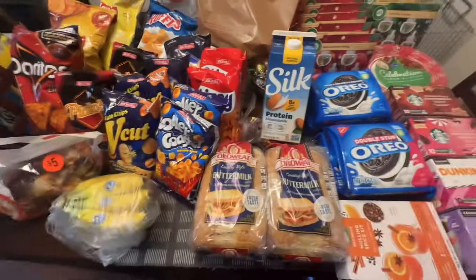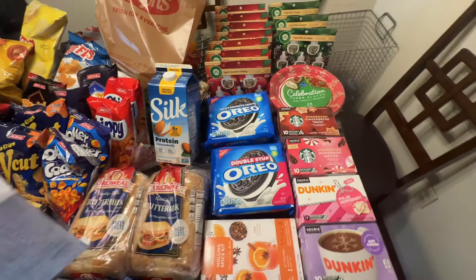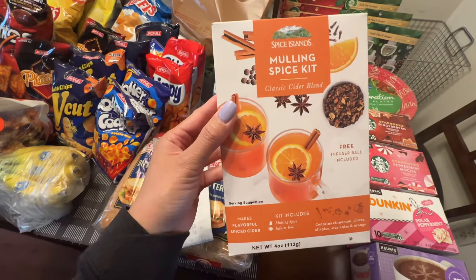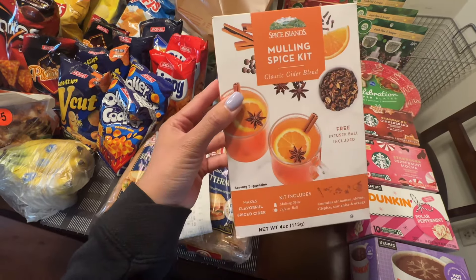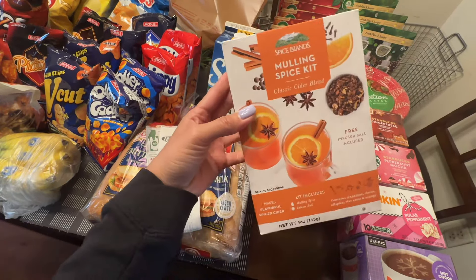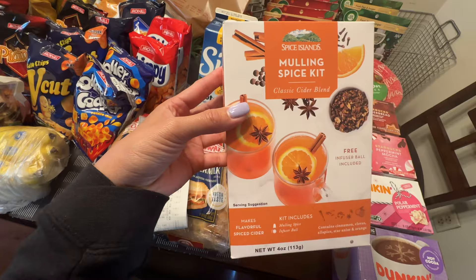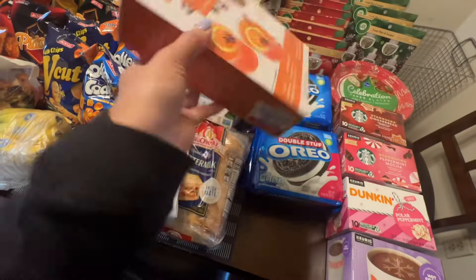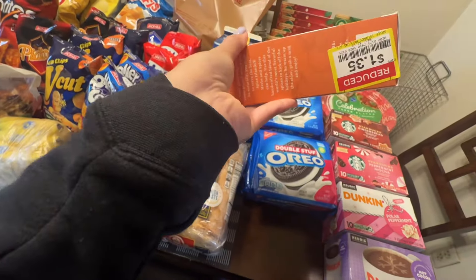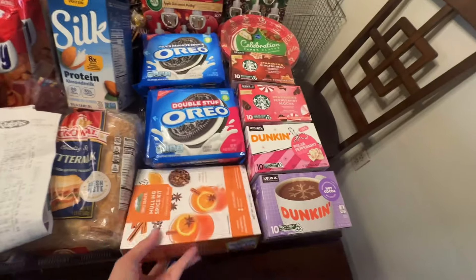Alright, let's move on to the clearance — I think I already discussed the regular deals. First clearance item: Spice Islands mulling spice kit, classic cider blend. This is on clearance for $1.35. I thought it was good to have around; it seems like a tea or something for sore throats. I just picked up one — I should check the expiration date; I didn't check earlier, but I'm assuming it's still okay.